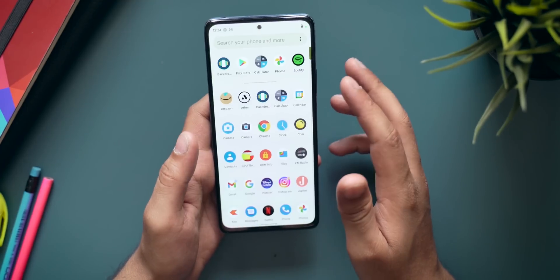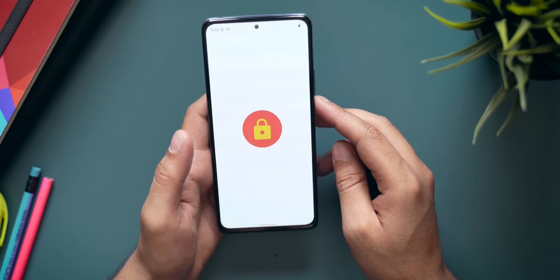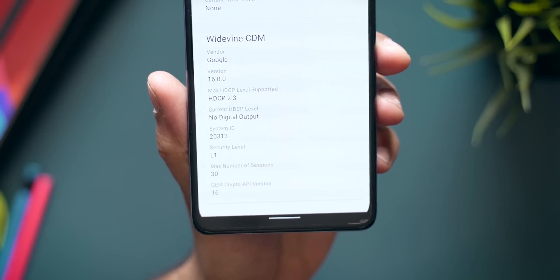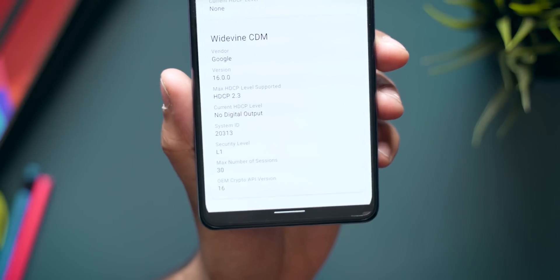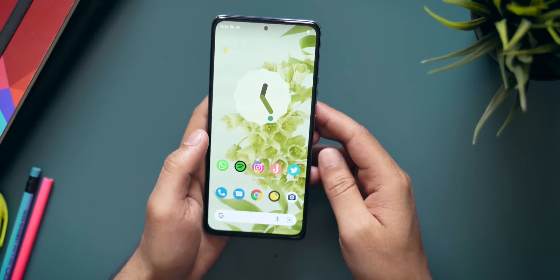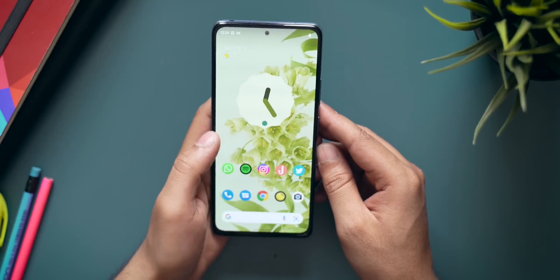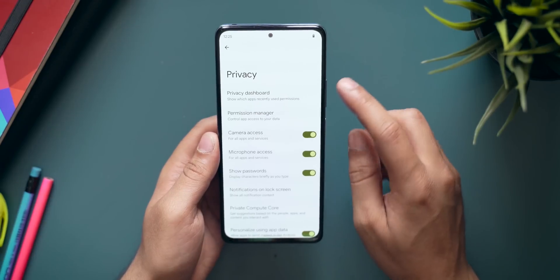If you check the DRM Info application for Widevine L1 certification — yes, it is currently on Widevine L1. That means you'll be able to watch high-quality content on Netflix, Amazon Prime Video, Hotstar, and similar services.